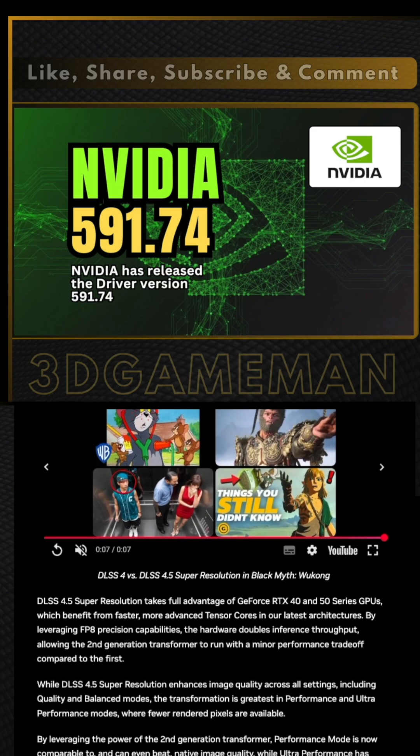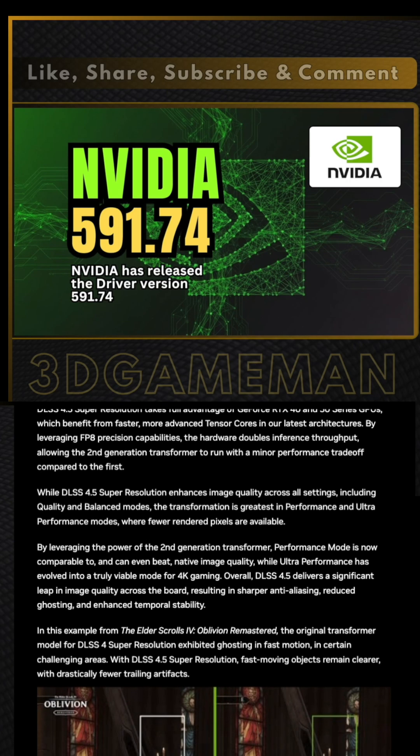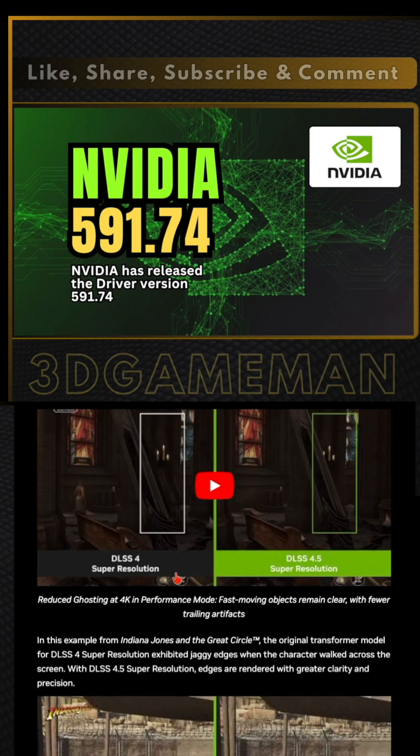Those GPUs lack the hardware for FP8 precision. This means the new models will cause a performance hit unless you stay on the older Model K preset.